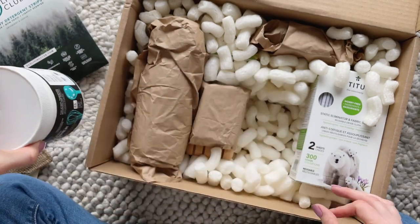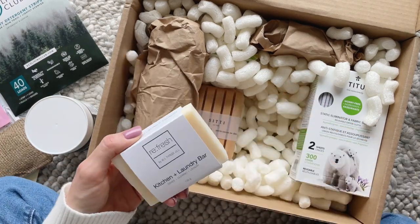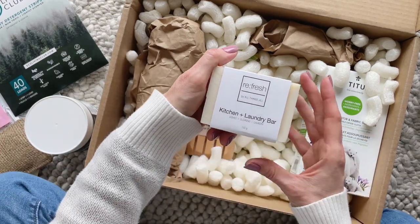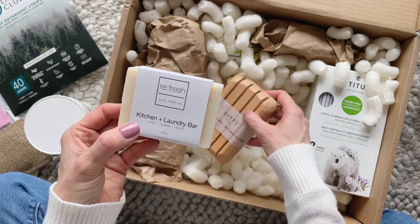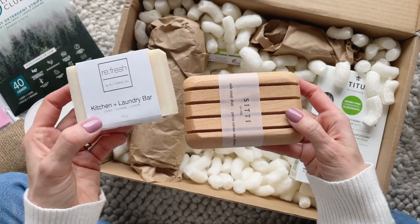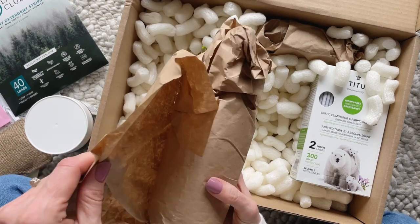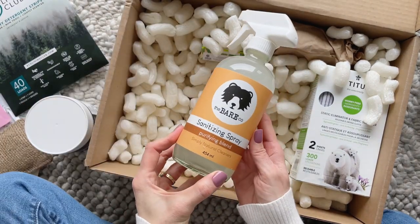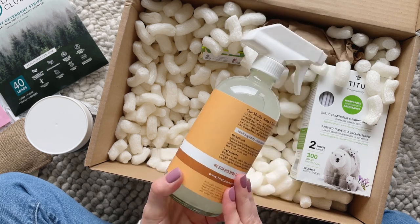The dishwasher powder is plant-based. Next, here we have a kitchen and laundry bar — I love that I can use this in the kitchen or the laundry room, and I also love that it has a very subtle scent. And to go with it we have an oak soap dish. I love this — I've been wanting to get one of these beside the kitchen sink for the longest time.